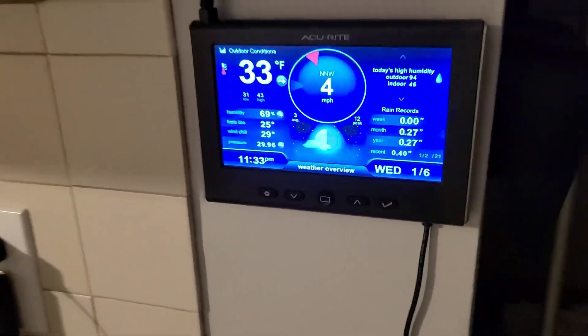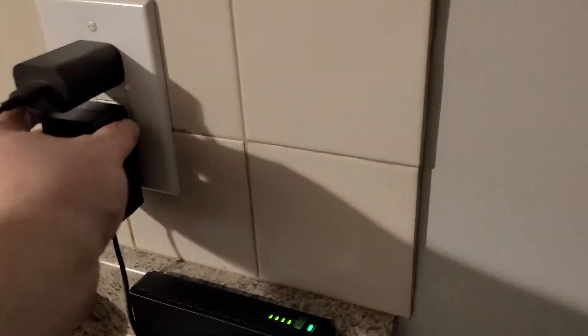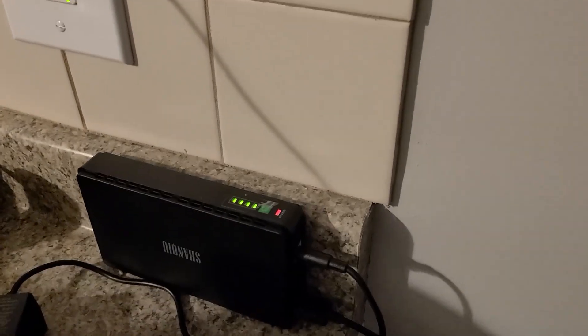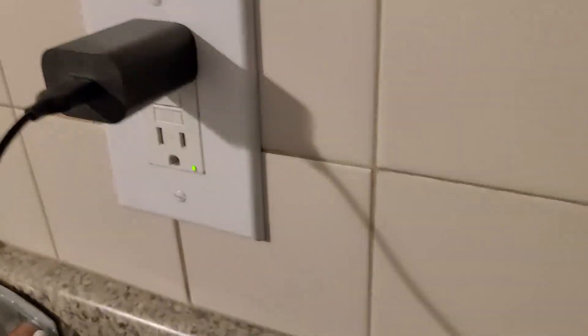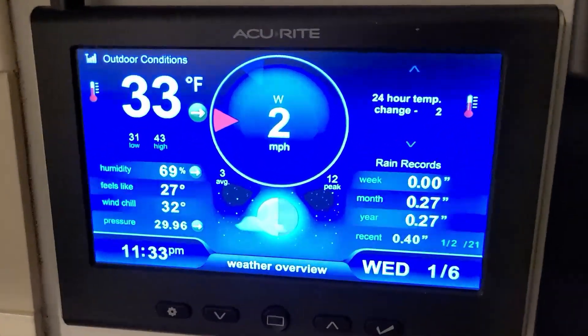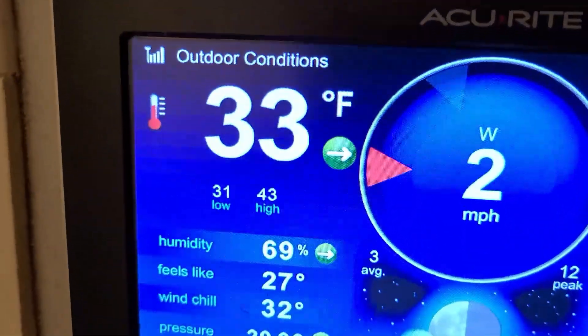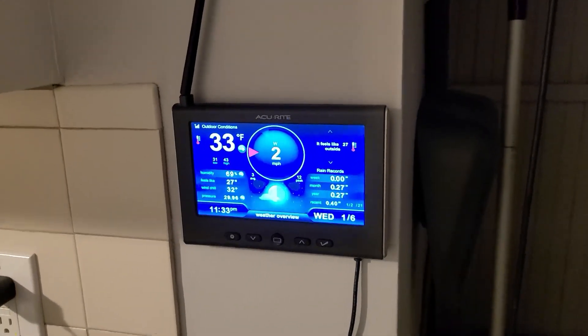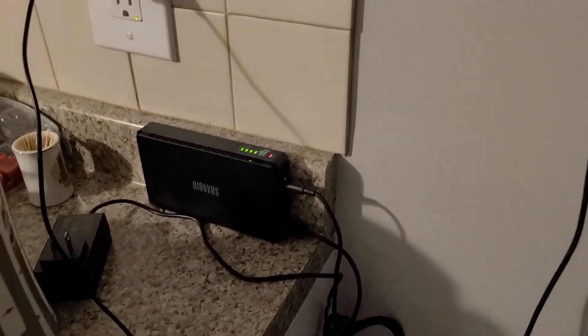So if the power went out like this — the light will go red. No more power but the device is still going strong, full bars. I think the battery in here could probably run this for 24 hours. But it's also good for just quick temporary outages so you don't lose any data.